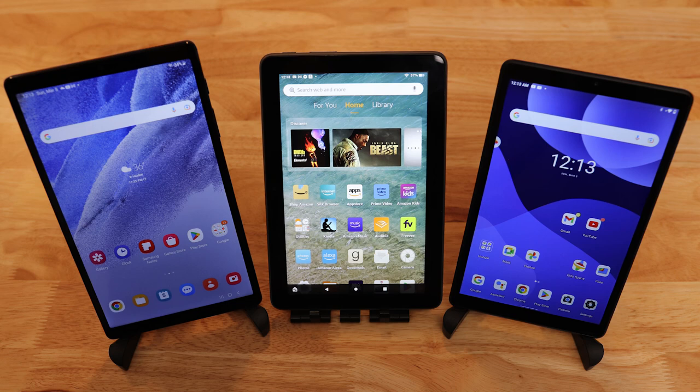Hey everyone, this is a supplemental video to the three Android tablets for $100 video we just released. This video shows some data we recorded from the Amazon Fire HD 8 Plus, the Samsung Galaxy Tab A7 Lite, and the Lenovo Tab M8.